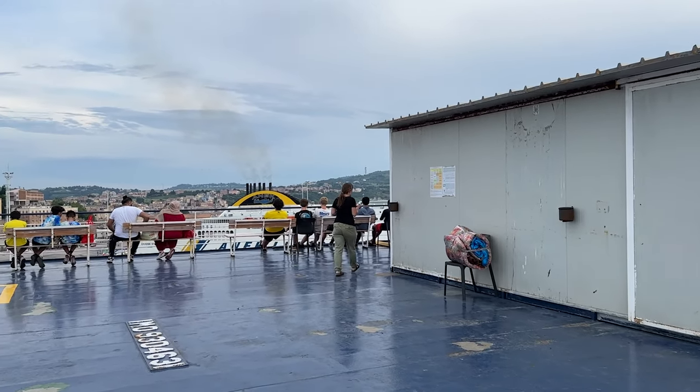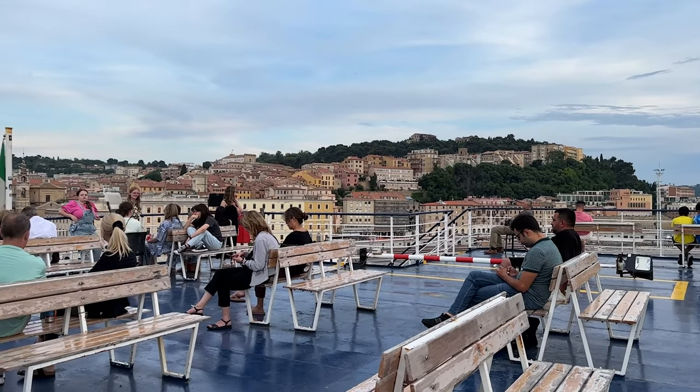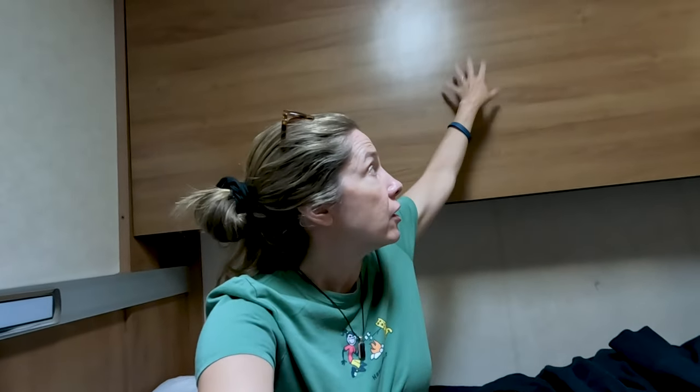We spent a full 22 hours on this ship. We did spend the night and we did have cabins. This is a standard room here on the ferry — you can also have four bunk beds. This is a two-person room, but some of the kids are in the four-person room which is pretty tight quarters. Some rooms do have windows but they're along the walkway, not right over the water.